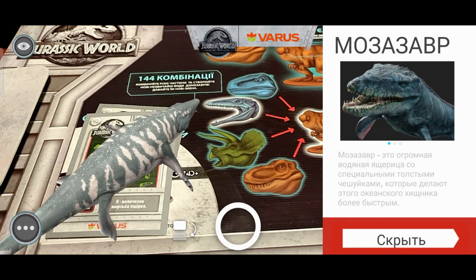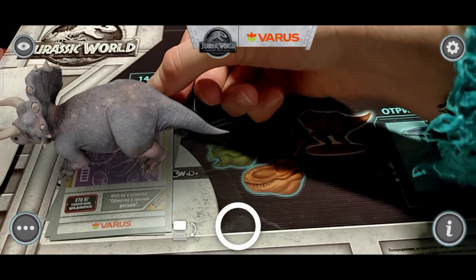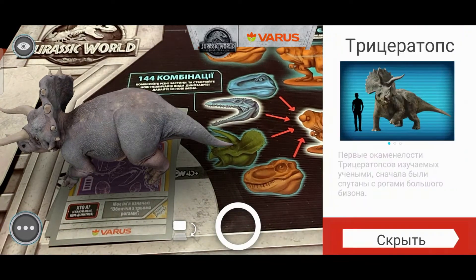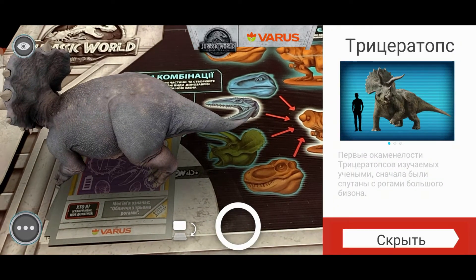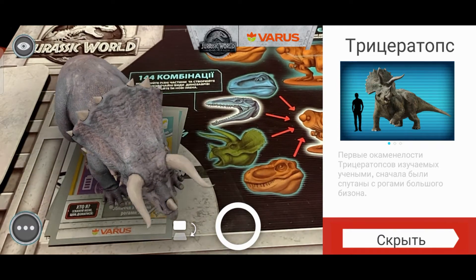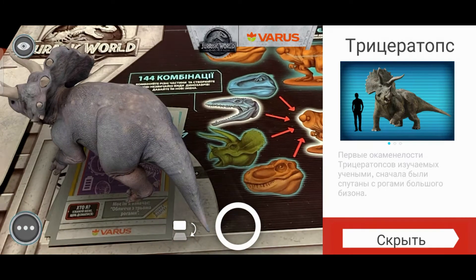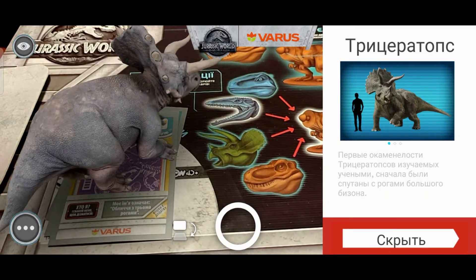Стремная штука на самом деле. Следующий — я всегда любила этого динозавра — трицератопс. Первые окаменелости трицератопсов, изучаемых учеными, сначала были спутаны с рогами большого бизона. Вот такая вот интересная информация про этого динозавра.